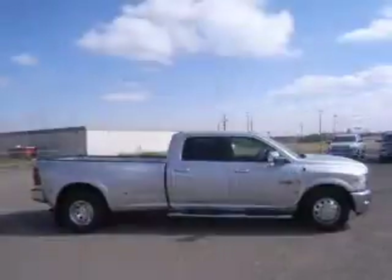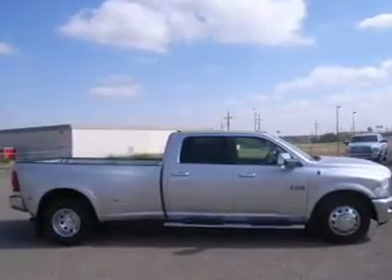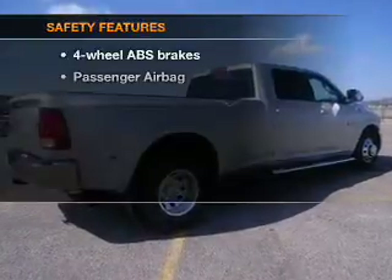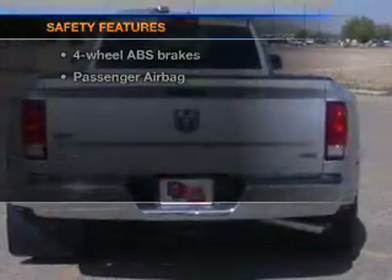Indulge in the comfort of heated seats. Enjoy the flexibility of multi-zone temperature controls. Memory settings are just one of the extras. If safety is a high priority, rest assured knowing that these top safety components are included.